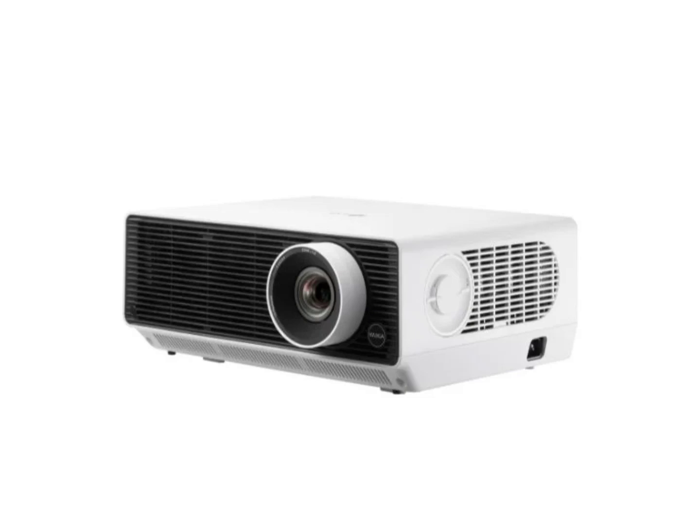For those needing a different resolution, the Probeam BF60RG and BF50RG come with WUXGA resolution and maintain similar brightness levels, with the BF60RG at 6,000 ANSI lumens and the BF50RG at 5,000 ANSI lumens.